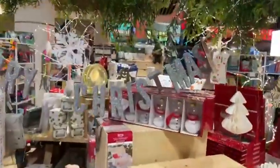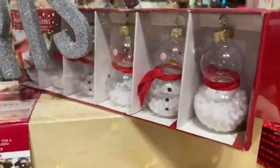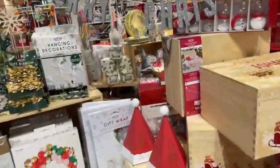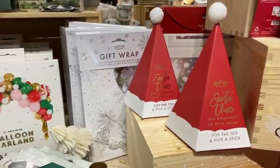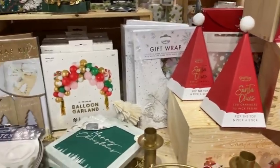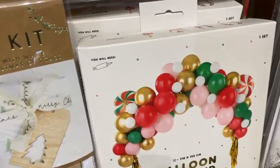Merry Christmas in this beautiful silver glitter lettering, and aren't these really fun snowman placeholders for your table — that would be lovely for a children's table. You've got these little games, lots and lots of game options here — pop the top and pick a stick — so you can have fun with just random little things to do at Christmas. It's family fun, isn't it.